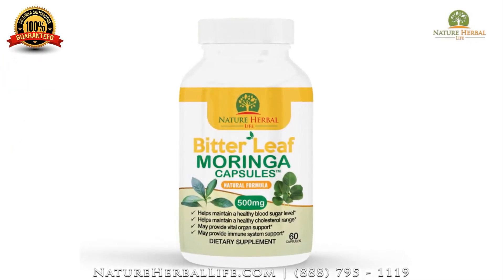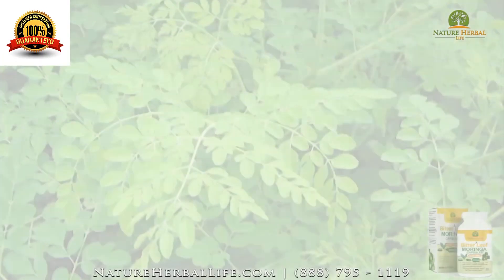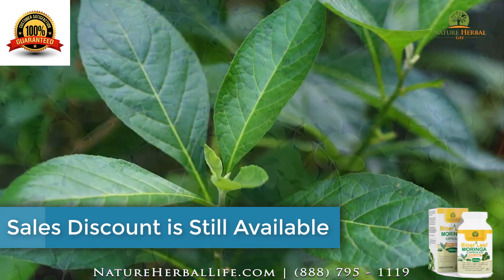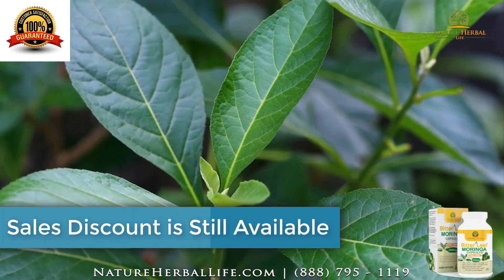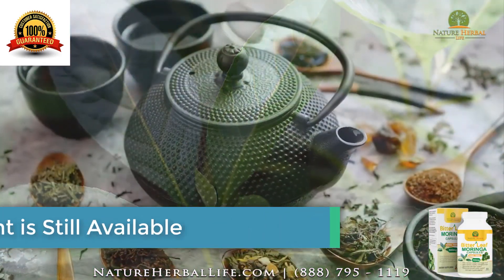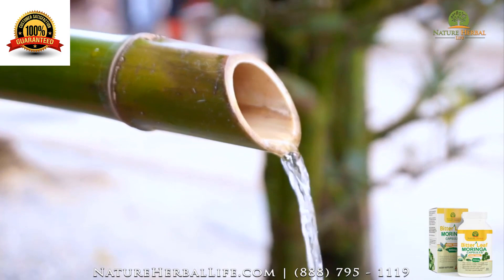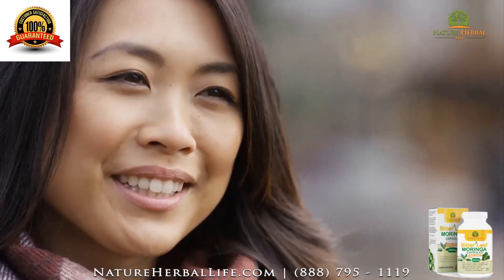What are Bitterleaf Moringa Capsules? Bitterleaf Moringa Capsules are a combination of two amazing herbs, Bitterleaf and Moringa oleifera. For thousands of years, many ancient cultures around the world have used these two herbs to maintain a healthy lifestyle.